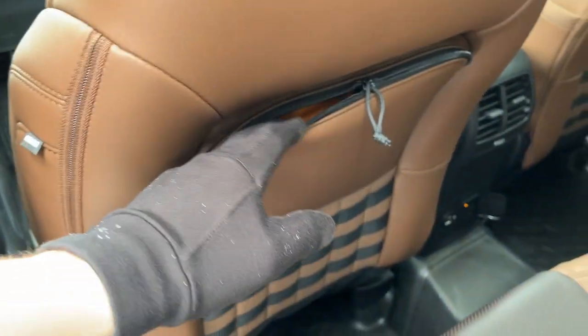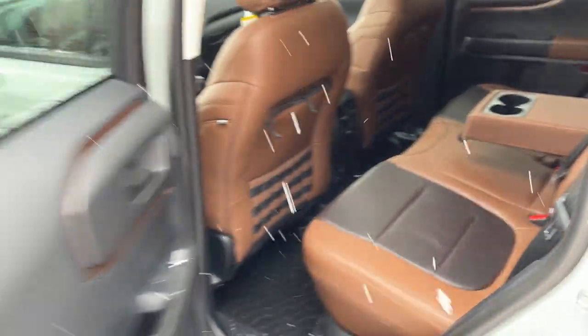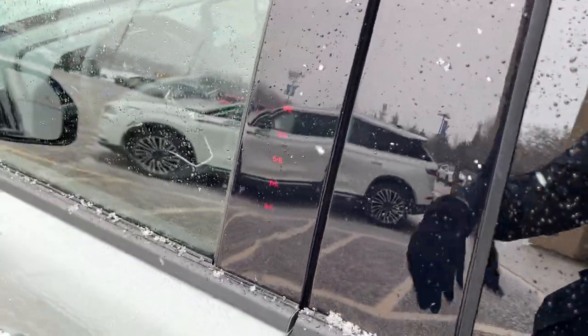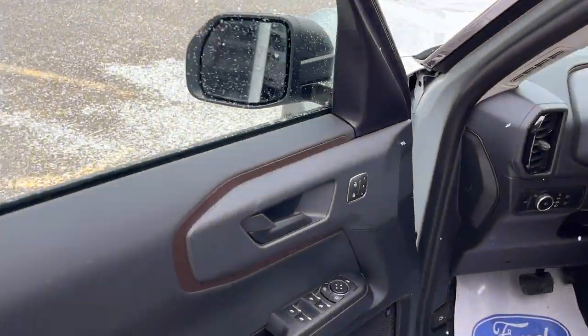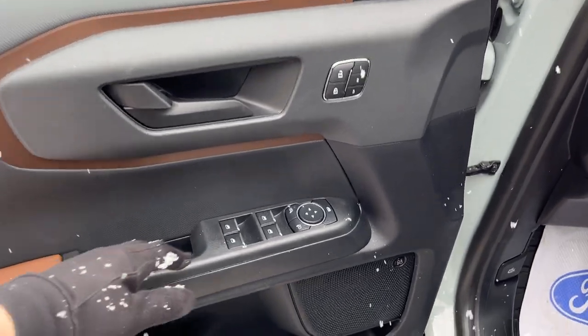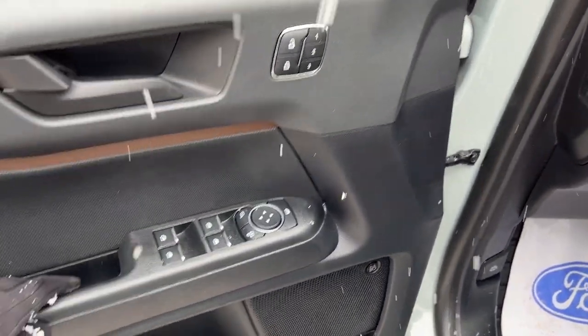Rear passengers enjoy a three-prong power outlet, a couple USBs, their own climate vents, and some storage cubbies behind the driver and passenger seats. Coming around the front, you do still have keyless entry on this model — no longer available on the 2024, so a nice feature. Inside the driver door you have power windows and locks, power glass adjustable mirrors, and driver seat memory.